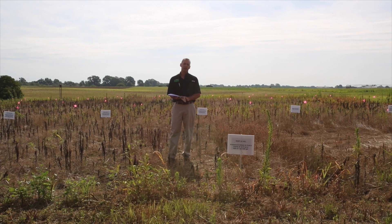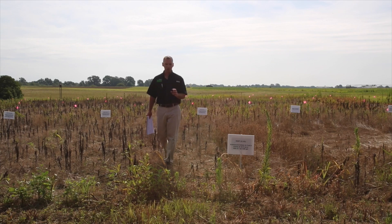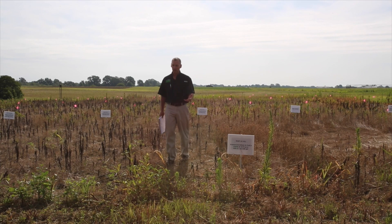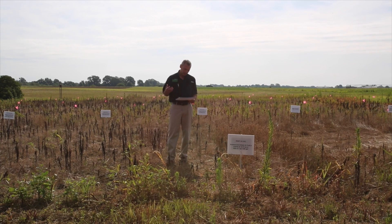My theory was that once mare's tail has been hurt, it can be very difficult to control with a translocating herbicide like glyphosate, and I think this data shows that to some extent. My recommendations often are for a burning-type product on mare's tail — like gramoxone or sharpen — after it's been treated once and not died.